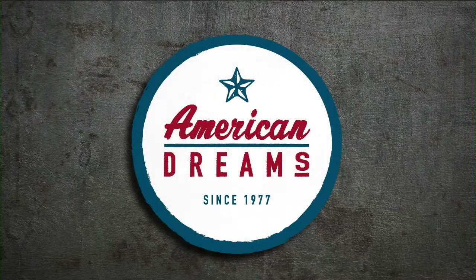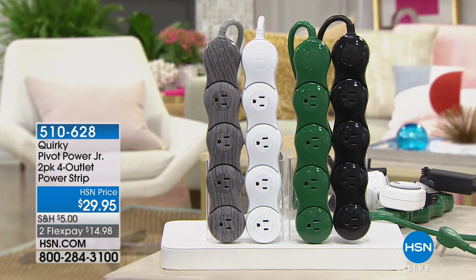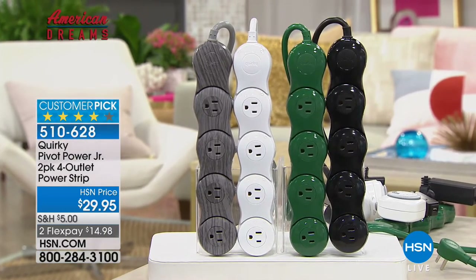Our American Dreams items is our search to find the next great entrepreneurs, and we scour the globe to find up-and-coming inventors and their latest unique products, like the Quirky Power Outlet.